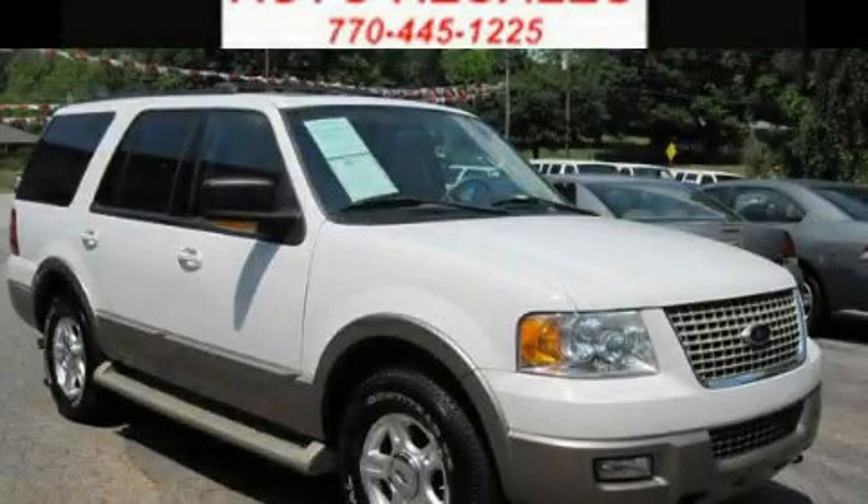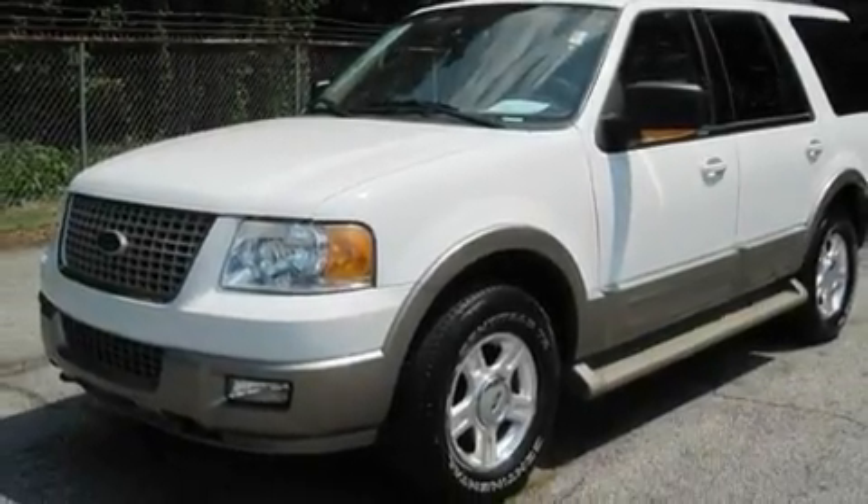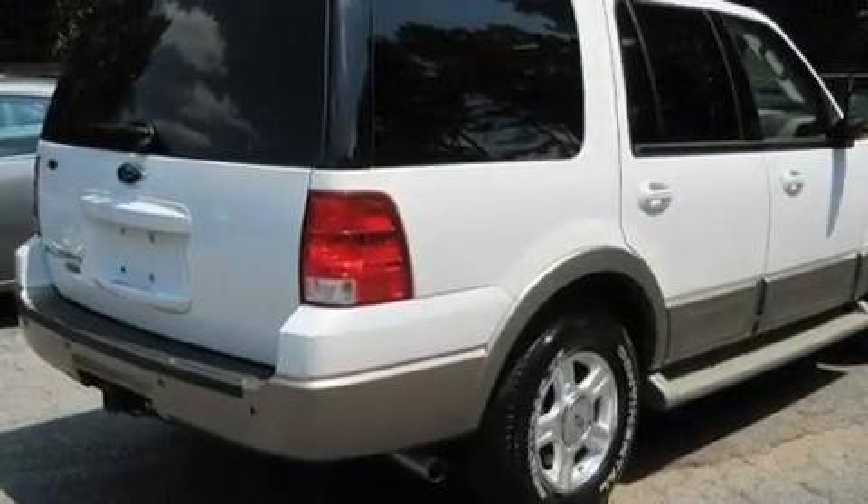This is a 2004 Ford Expedition, a vehicle with safety, comfort, and space. It has a 5.4-liter 8-cylinder engine, a 4-speed automatic transmission, and 4-wheel drive.